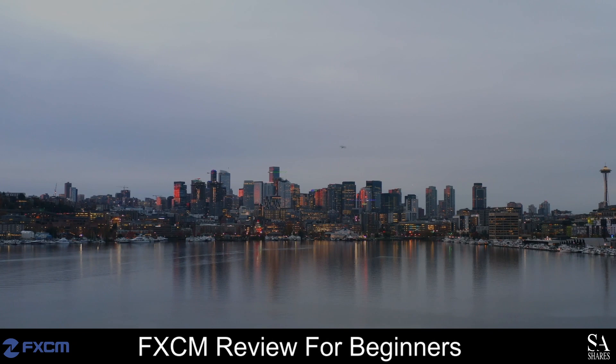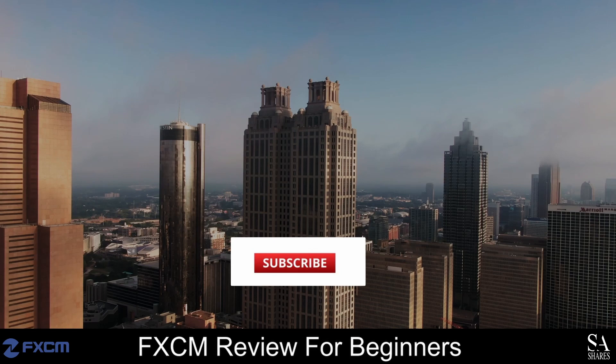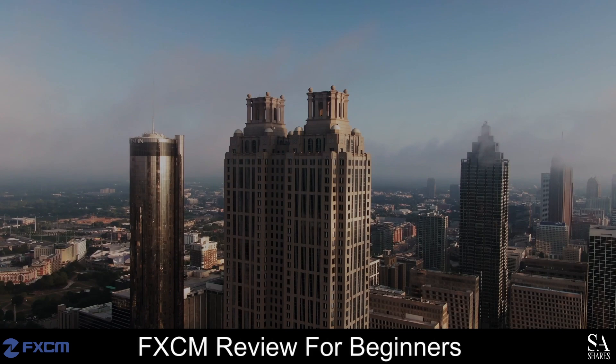Hi, this is Jason from SA Shares, and today we are going to be taking a look at FXCM. Be sure to like, subscribe and click that notification bell to stay up to date with our latest videos. Let's get into it.